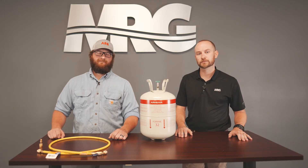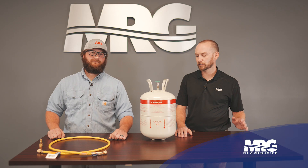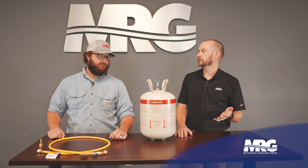Welcome back to Mechanical Pros. We've got Josh with us today. We're going to talk a little bit about R32. So Josh, I keep hearing about R32 — what is R32?